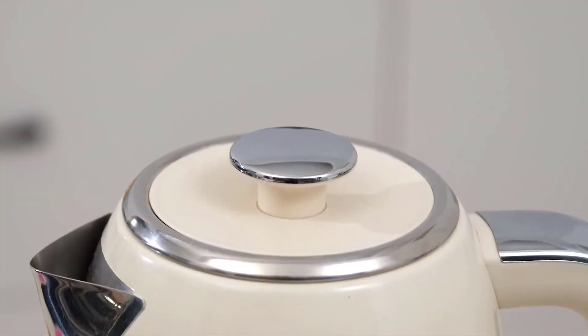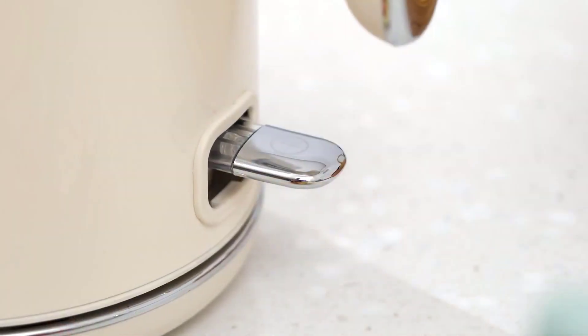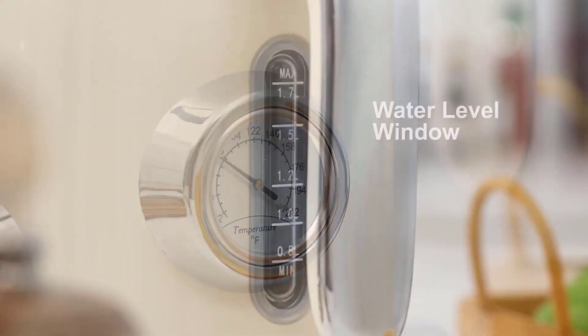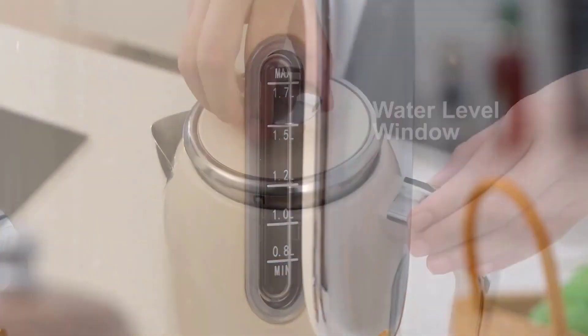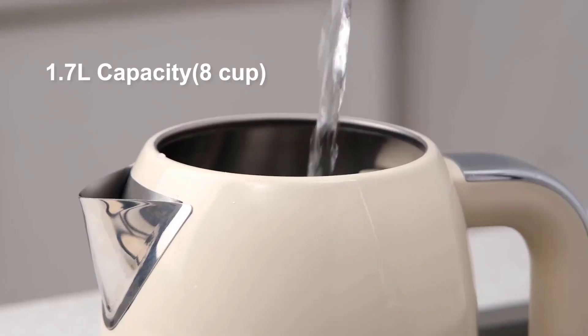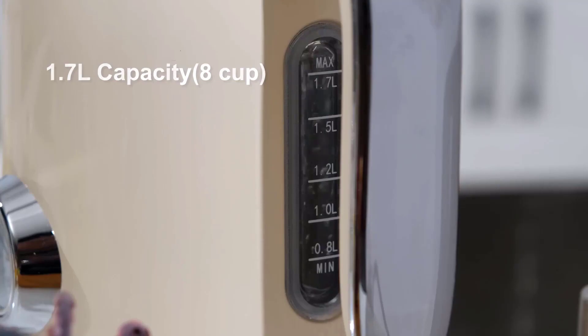For anyone who enjoys a nice cup of hot tea or coffee in the morning, waiting for water to boil can feel like an eternity, but an electric kettle speeds things up with just the press of a button. Some electric kettles can heat water to precise temperatures for specific beverages, such as green versus black tea, letting you enjoy your drink of choice at its perfect temperature.